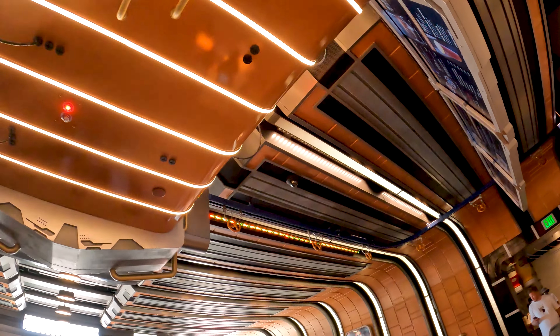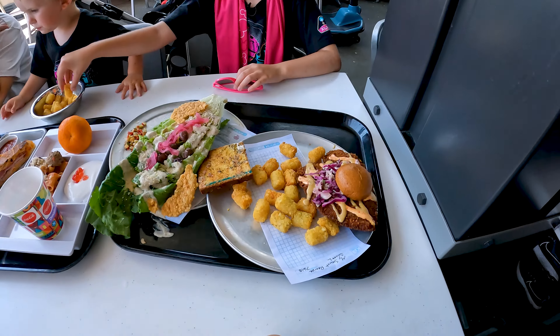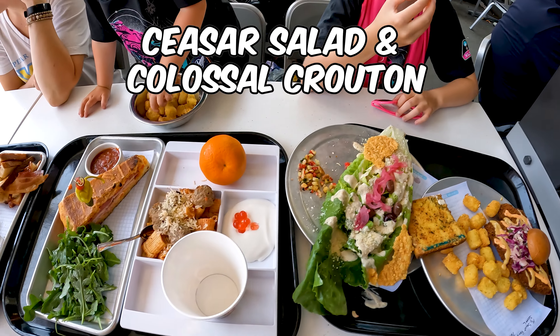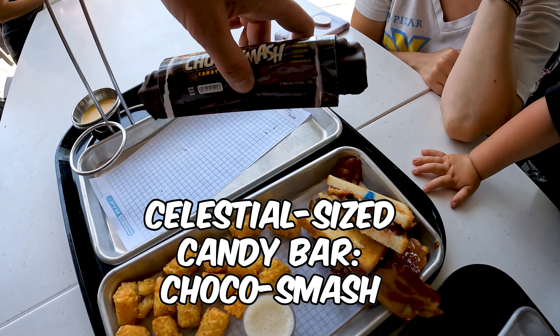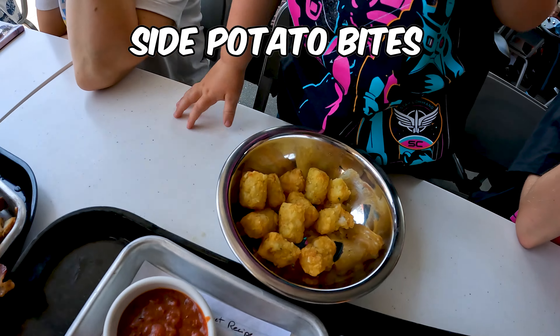We've got the small pretzels and the giant pretzel. Here's the Pim's Chicken Sandwich, the salad, the Impossible Meatballs, the Pim's Sandwich, the giant chocolate bar, the giant pretzel, and a side of Tater Tots.